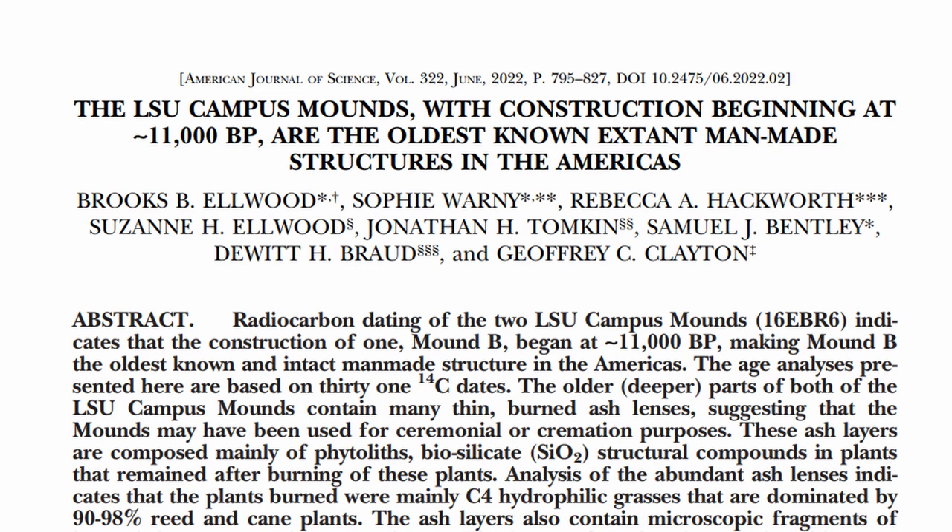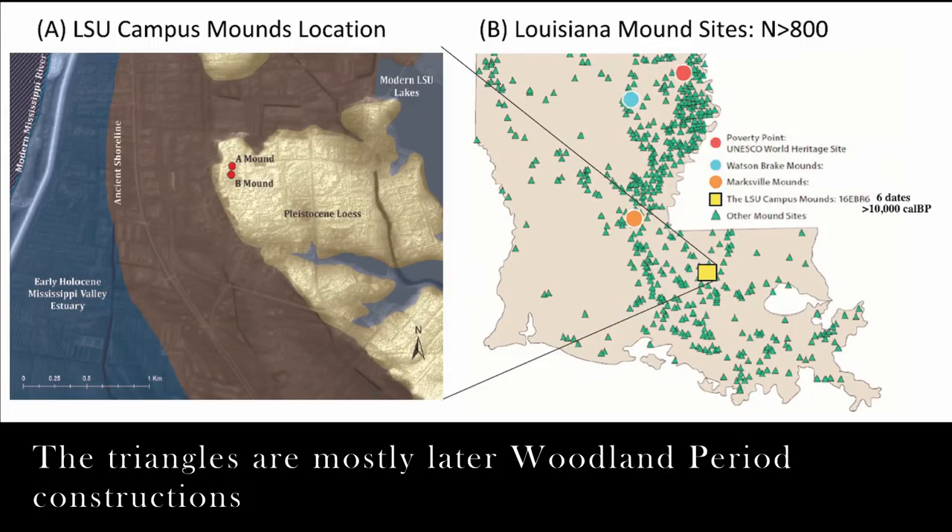Recently a paper came out in the American Journal of Science that claims to have found that one of the mounds on Louisiana State University's campus has been radiocarbon dated to 11,000 years ago, and it seems to be suggesting that 11,000 years ago is the initiation of the construction of the monument. If that's true, it would be especially interesting because the oldest monuments we know of in North America up till now have been in the same area in Louisiana, but about 5,000 years later.